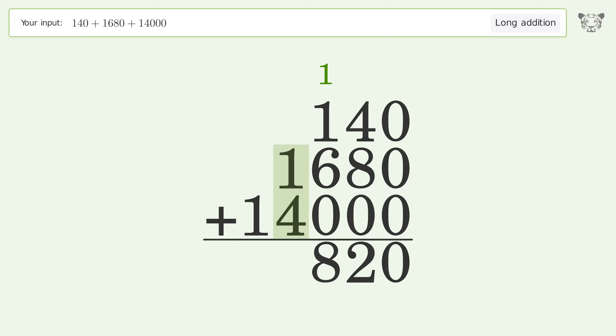1 plus 4 equals 5. Write 1 in the ten thousands place, and so the final result is 15820.